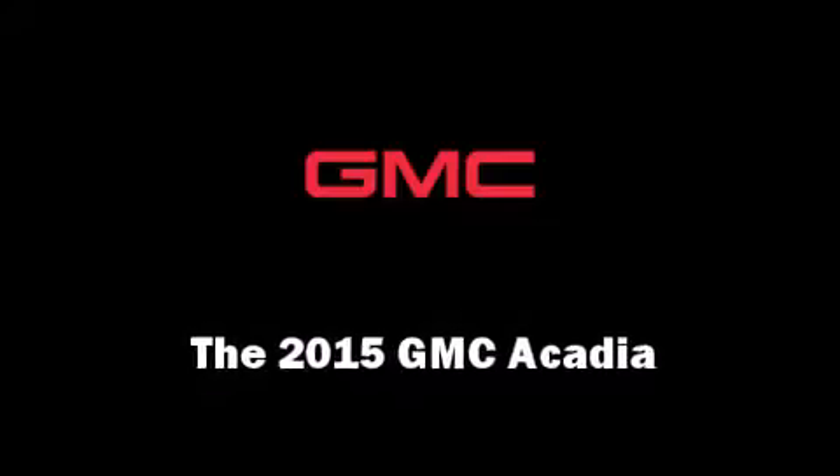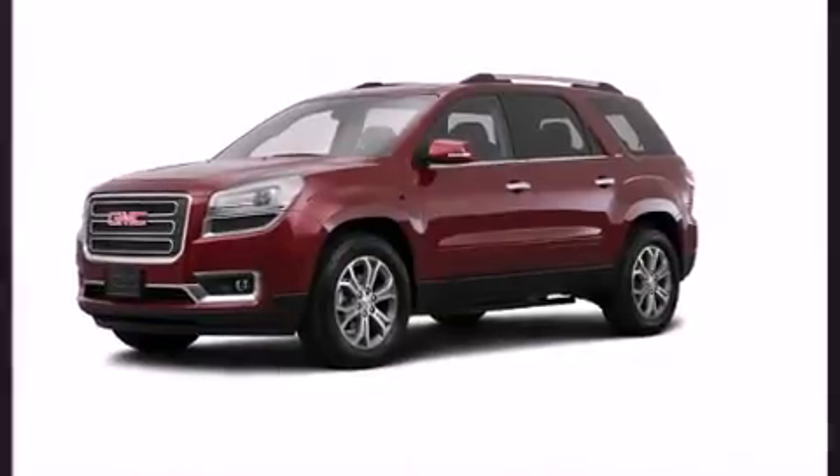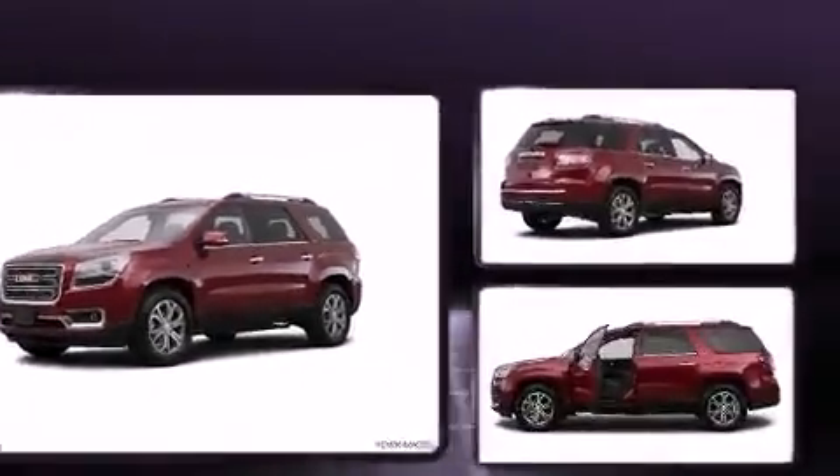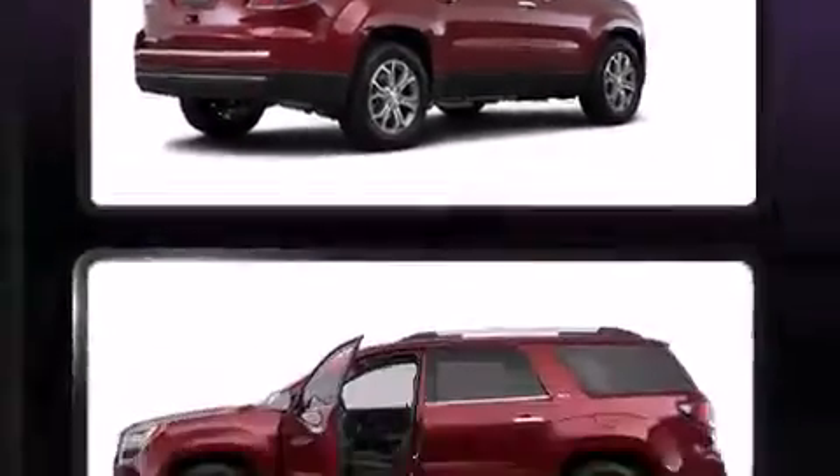The 2015 GMC Acadia. A 3.6-liter V6 engine pairs with a sophisticated 6-speed automatic transmission, and for added security, Dynamic Stability Control supplements the drivetrain.